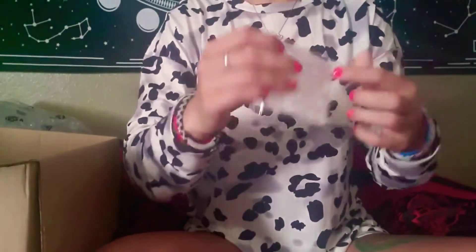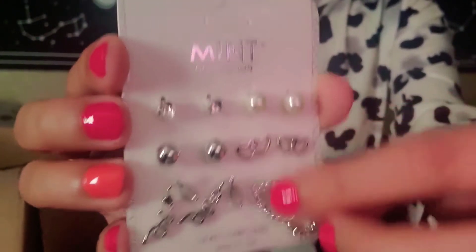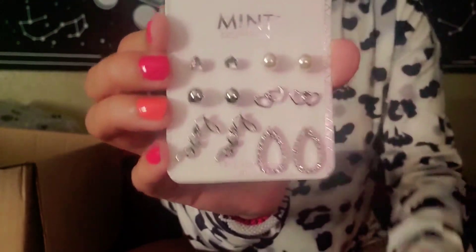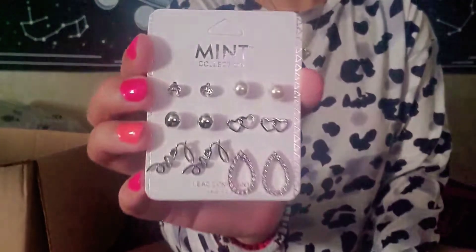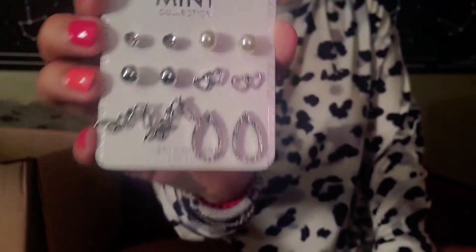Next we have some earrings from the mint collection — six pairs. You've got one that says 'love,' a little teardrop with gems, double heart, pearls, regular ball studs, and rhinestones. They're just beautiful. Six pairs of earrings for a dollar — I think that's a really good deal.